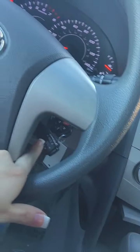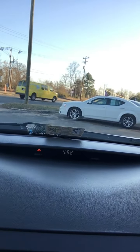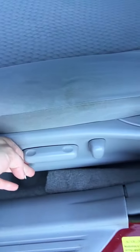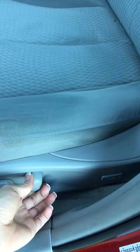It also features all gray cloth interior, a sunglass holder, cruise control, stereo controls on the steering wheel, a digital clock, all power locks, windows and mirrors, a multi-adjustable driver's seat, and a trunk latch.